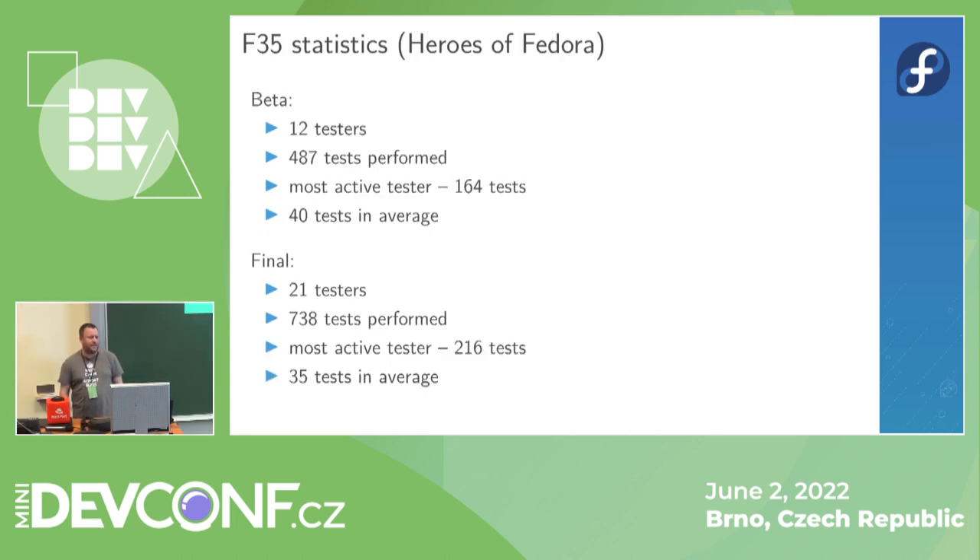Here are the F-35 statistics from Heroes of Fedora. For the F-35 beta there were only 12 testers, who did almost 500 tests — the most active tester did 164, so the average was about 40. For final there were 21 testers, which is a little better, but they did only 35 tests on average. The most active tester — the same one — did 216 tests.